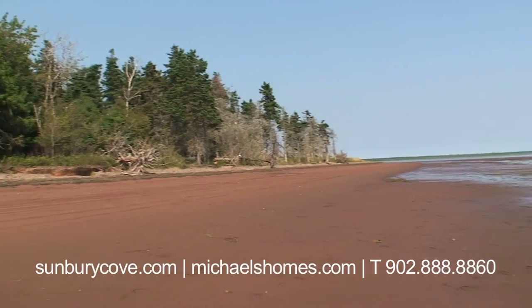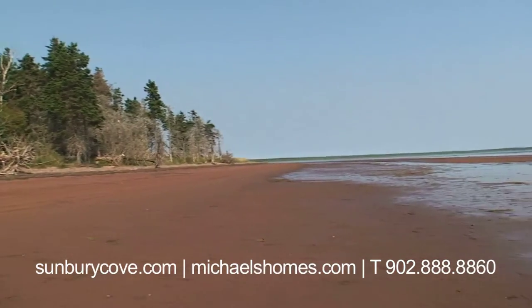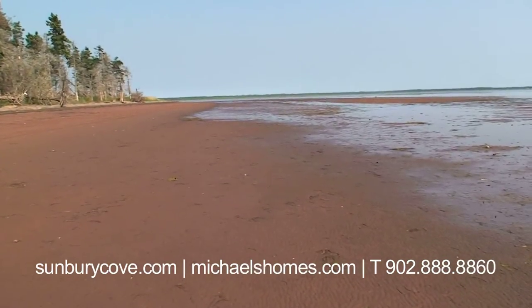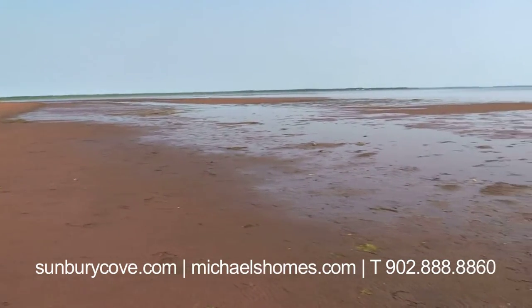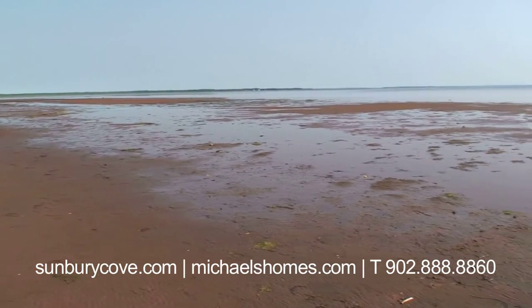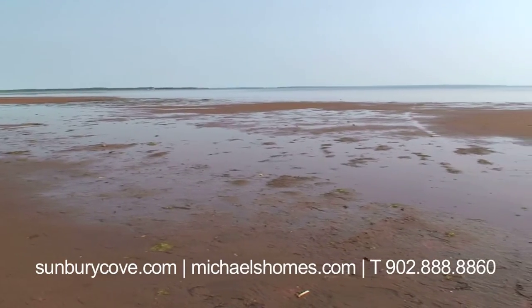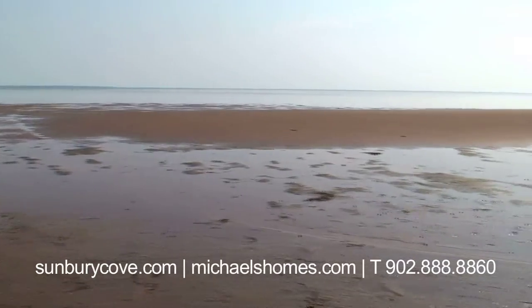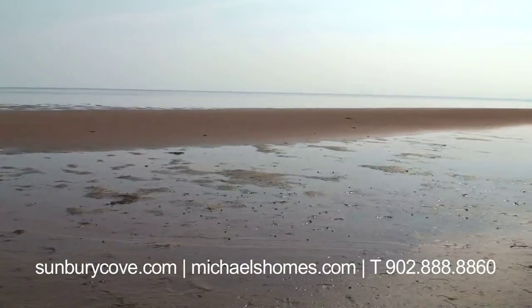That's the tip for today. I'm Michael Posnick, Century 21 Northumberland. So this is low tide at one part of Sunbury Cove Estates. It gets a lot lower than this in most places on the island — this is more like a medium tide. But in some places you can basically mini-putt, there's so much room. And this will come right up to the shore when it's at high tide.